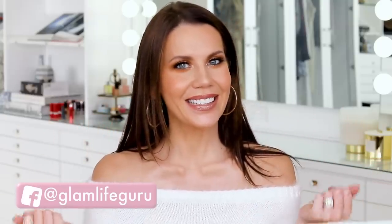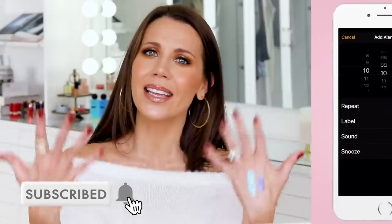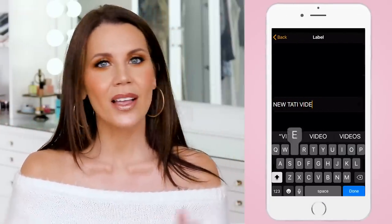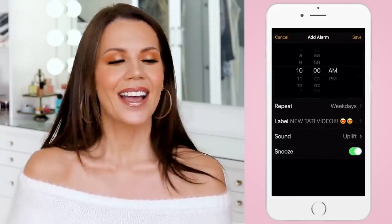This is the completed look — I hope you guys enjoyed this as much as I enjoyed creating it. Give the video a thumbs up if you'd like more drugstore videos like this. Make sure you're subscribed if you haven't done that already — it's free, just hit the button, ring the bell and you'll be notified of future uploads. I'm here Monday through Friday at 10 AM PST — I hope you come hang out with me again. I'll see you all in my next video.